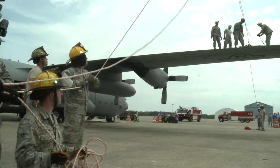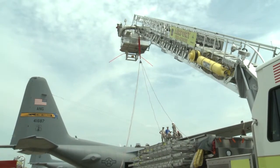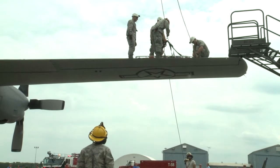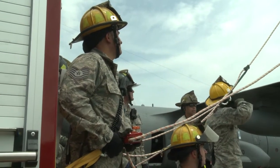The training also develops interoperability with local police and fire crews who would respond to this emergency. Fuel Systems Maintenance Shop Chief Master Sergeant Jonathan Shepard says this training is an essential component of conversion to the C-130 mission.